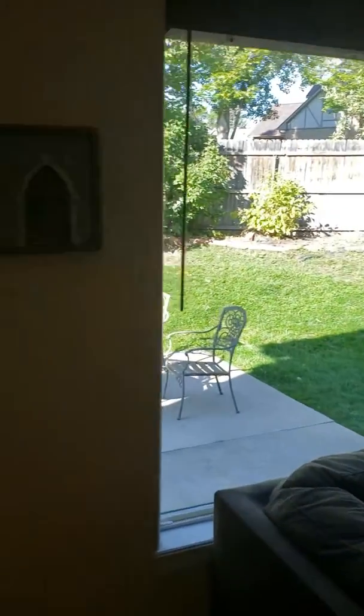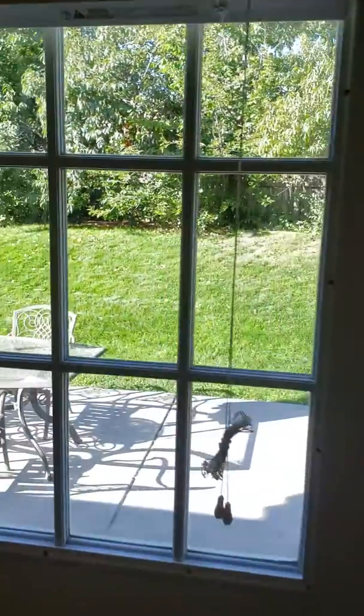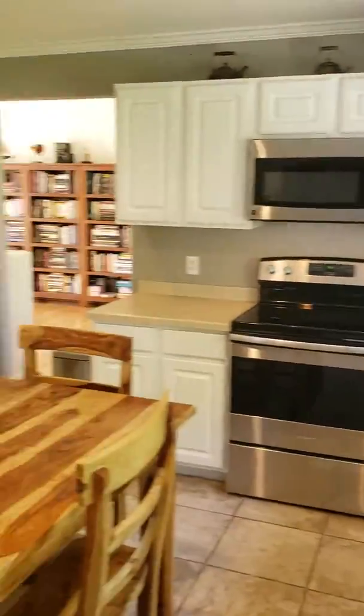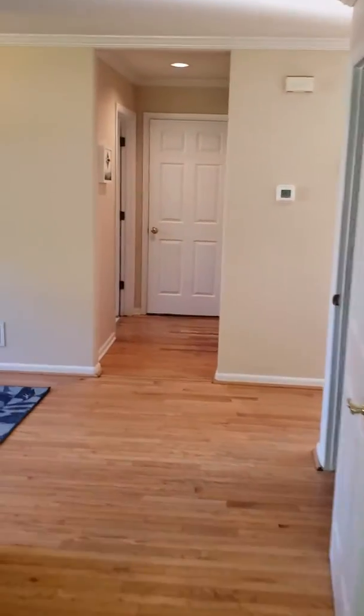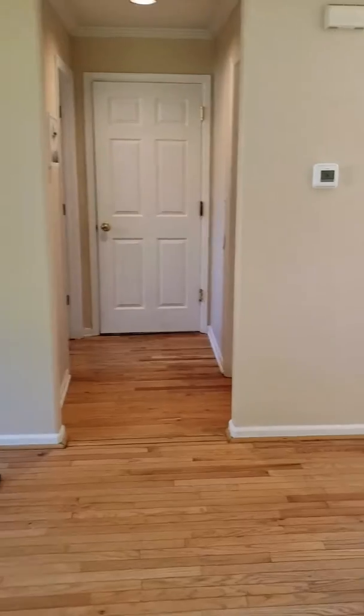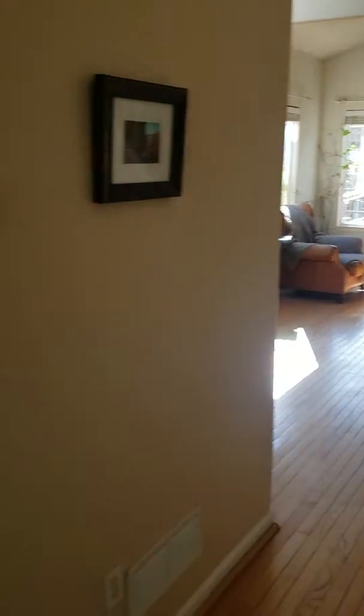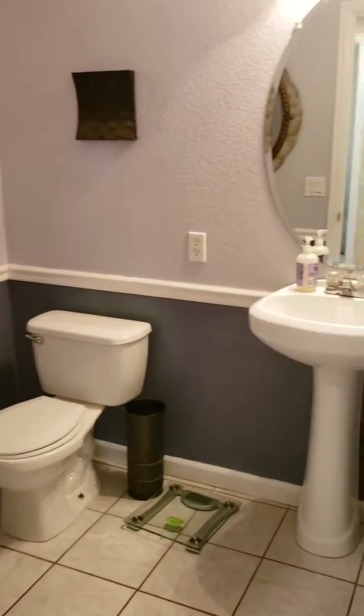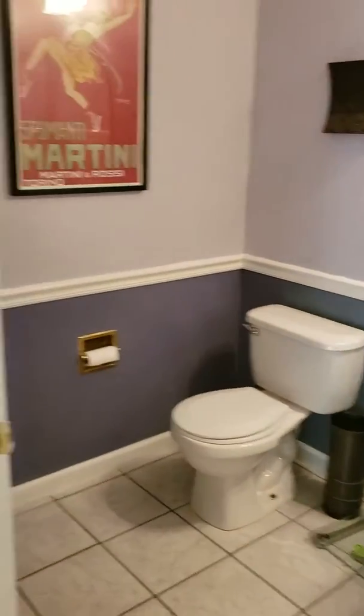I'll get a separate video of the backyard, but all the appliances are staying, including the washer and dryer. There's a basement down there. Back on the main floor, here's your half bath, and there's your washer and dryer.